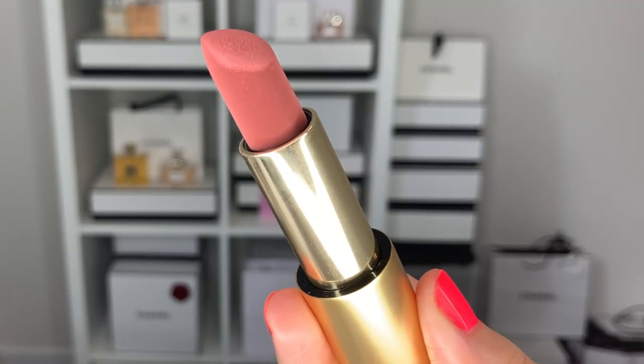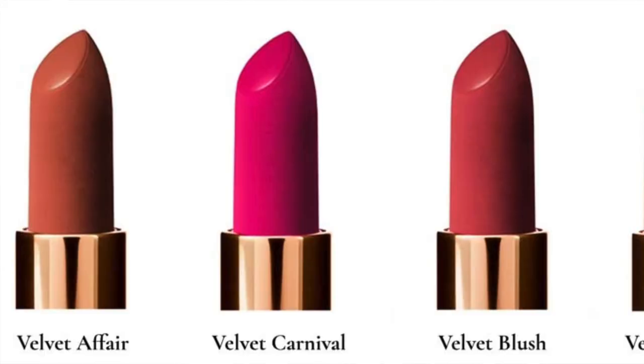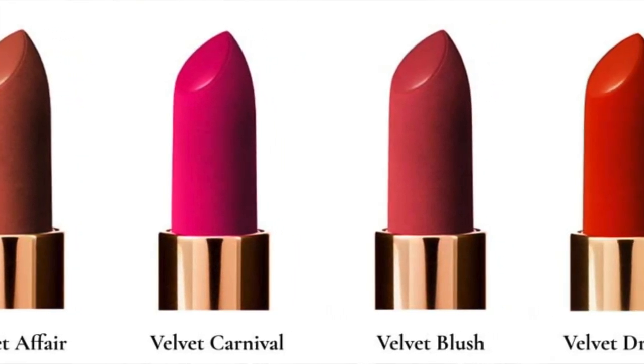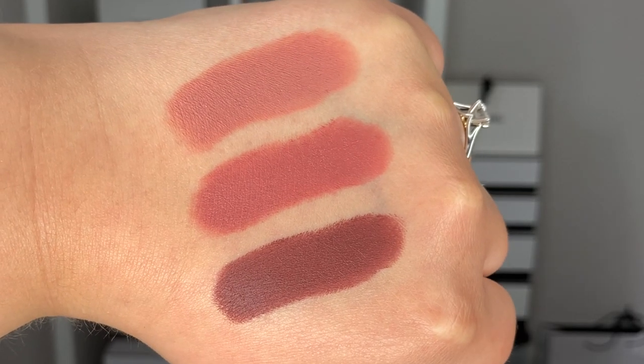Next we have Velvet Muse. This one is definitely darker — it gives me 90s supermodel nude vibes. It's a little bit darker than Velvet Fawn but not too dark. If I look at the new velvets coming out, Velvet Blush looks like it's going to be more pink, maybe more of a berry, and Velvet Affair possibly more of a caramel color. Now we have Velvet Decade, which gives me deep 90s moody vibes. I usually mix it with other colors — I like to mix it with a bright red to give that chocolatey cherry red. I think this is really perfect for darker skin tones. It's like a fall witchy vibe.